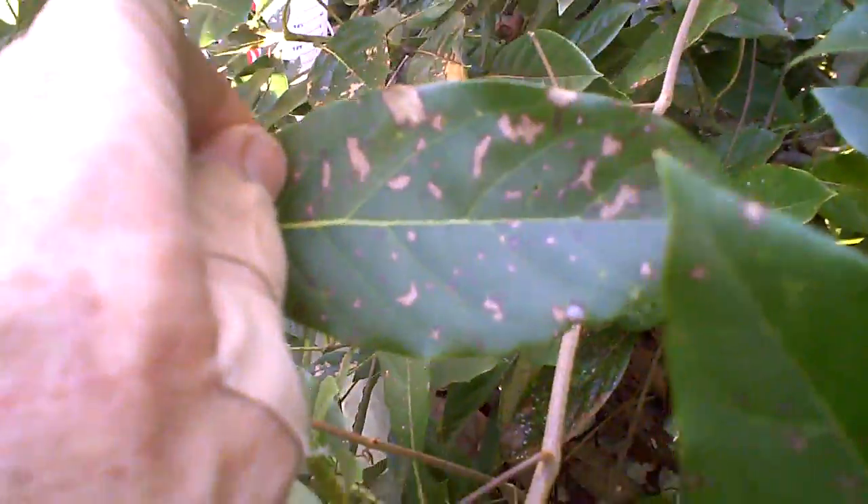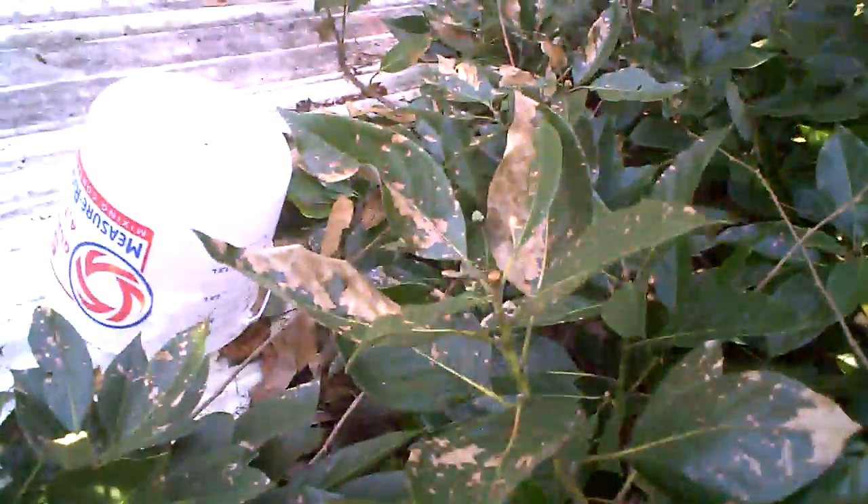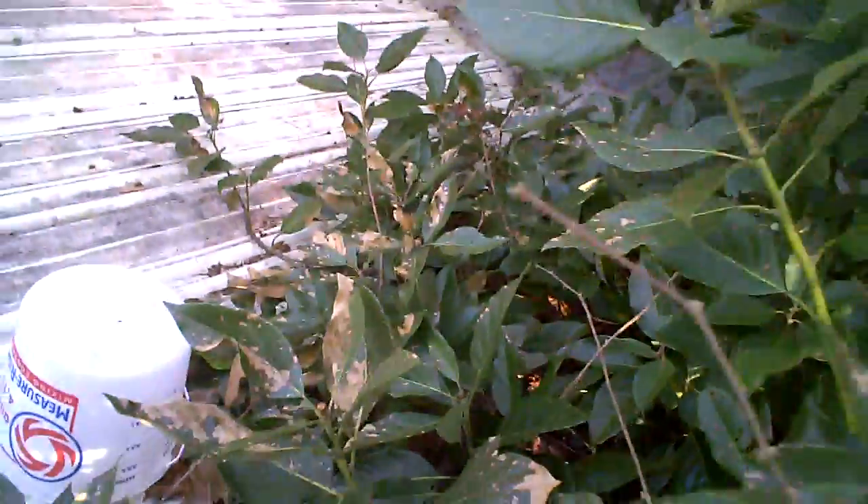You can see the damage to the leaves, how the cold has browned out spots. It didn't kill that whole leaf, but over here where it's a little more exposed, that leaf is about half gone. And here's some more that are damaged too. It was really too cold for this winter Mexican avocado.